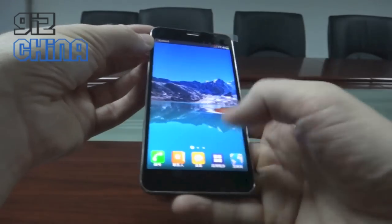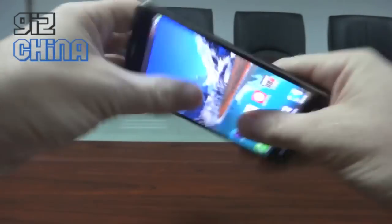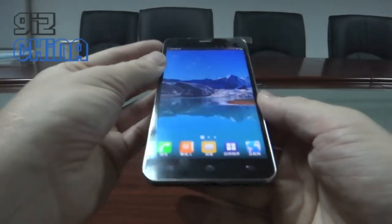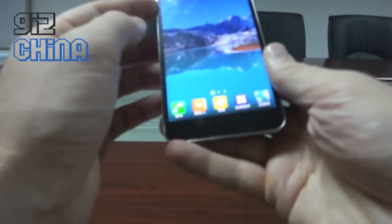They're not telling me how much it is just yet, but it's really good — extremely strong, doesn't bend, very tough. This is a sample. It'll be available in October.